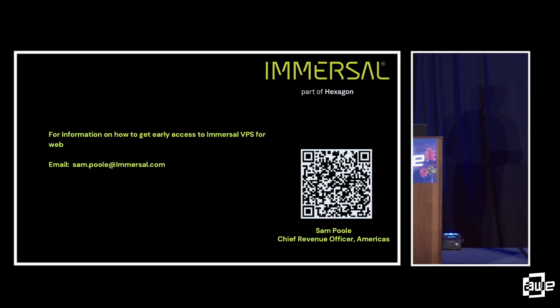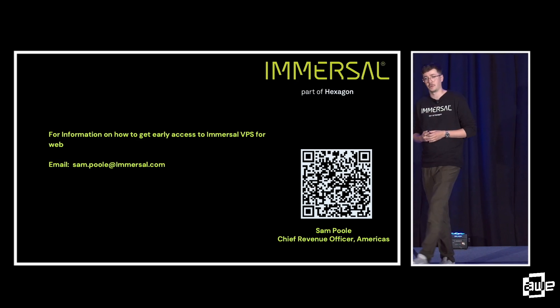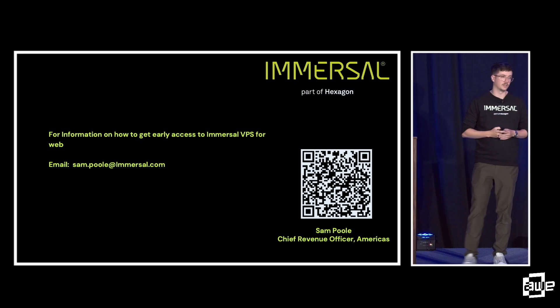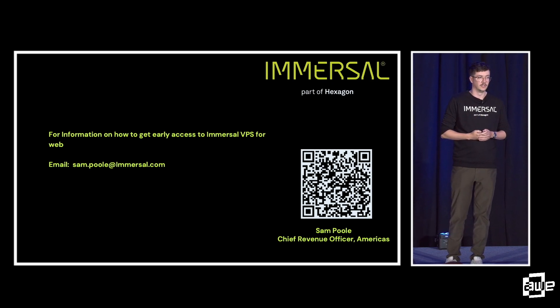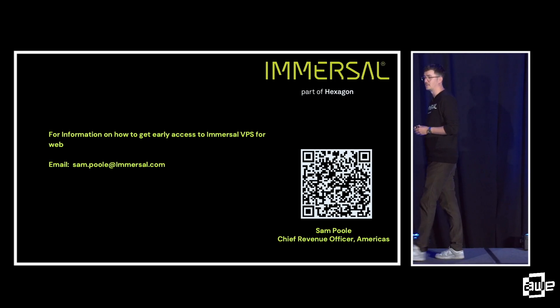So if you're interested, I'll keep it short and sweet. If you're interested in getting early access to Immersal's WebAR platform, you have my email address and a connection to my LinkedIn. Please feel free to pop us a message and we'll gladly get you early access. I'd love to hand this over to Air Cards — Tavius, if you want to join us on stage and we can talk about some more use cases.